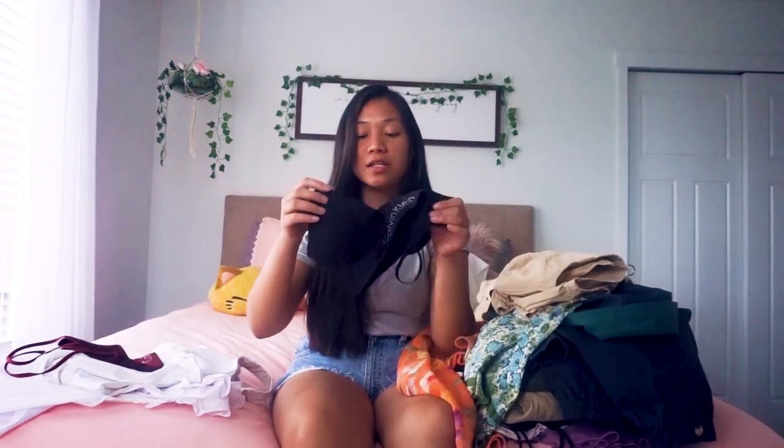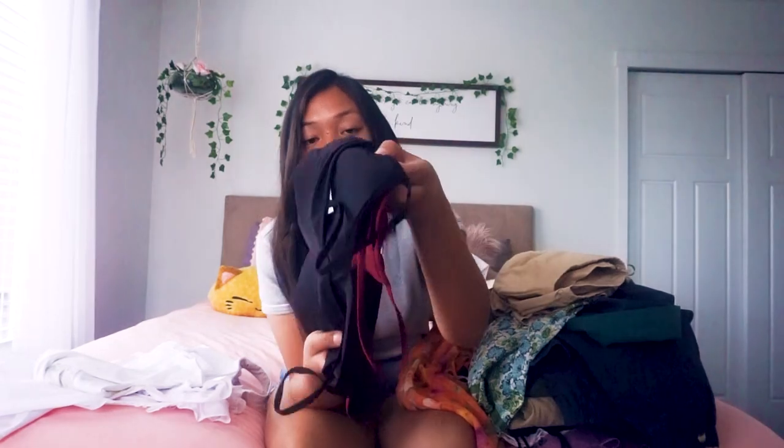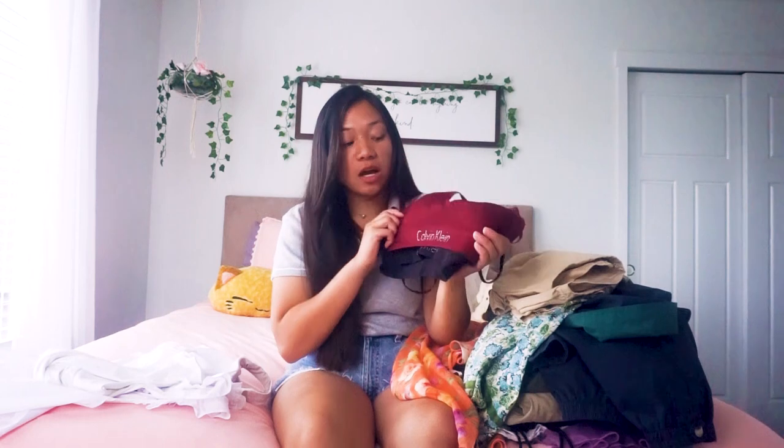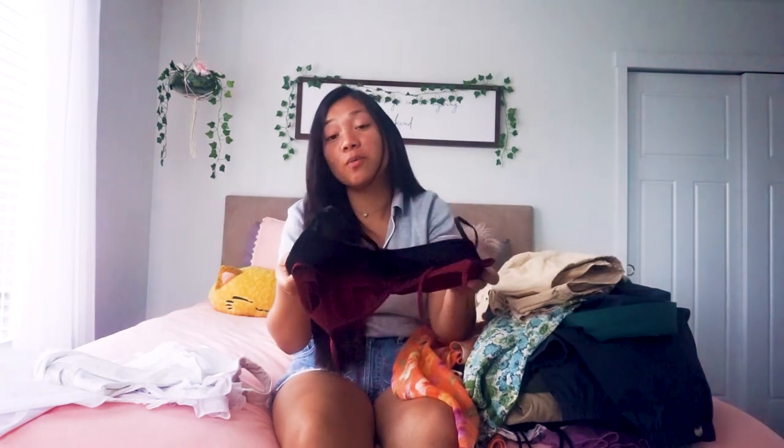Next I'm going to show some stuff from Costco — not a thrift store, but I wanted to include these. The thing I got from Costco are Calvin Klein bralettes in black, maroon, and white. They're very comfortable if you don't like wearing bras but still want some coverage. They come with a removable pad inside, so you could also wear them as tops — though I wouldn't do that with the white one since it doesn't provide as much coverage.